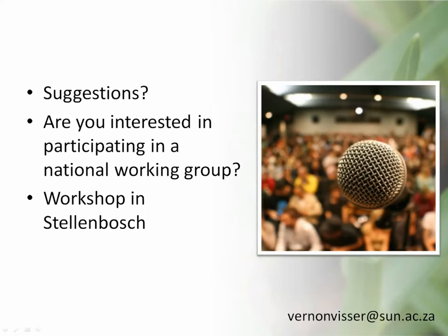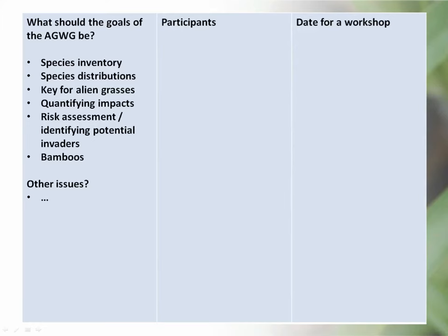We can carry on to the discussion session. I would like people's suggestions and would also like people to volunteer to be part of the national working group. If you volunteer, we would like to set a date to have a workshop later in the year in Stellenbosch where we can flesh out a national strategy, or at least get the foundations for one. I've developed a table and I wanted your opinions on these different issues — whether they are important, whether you have other suggestions.